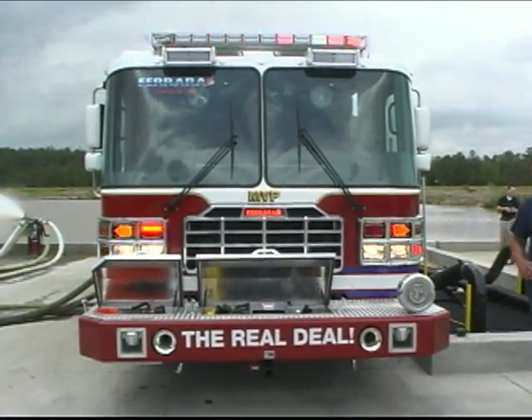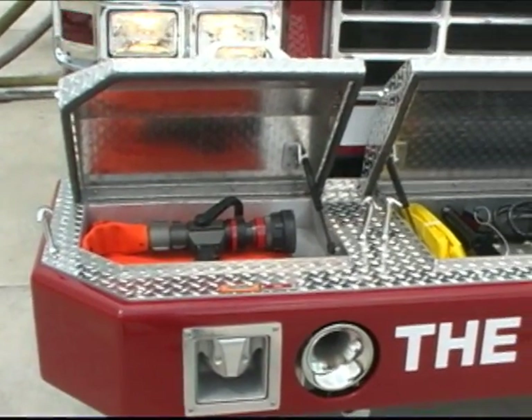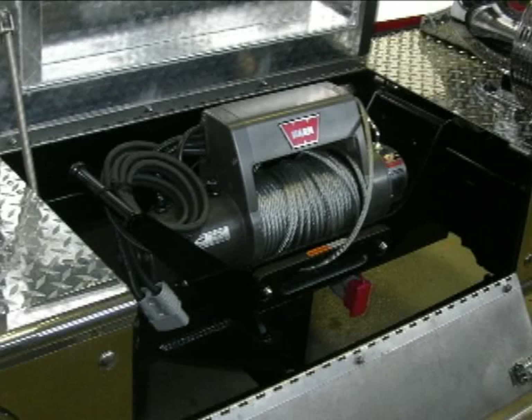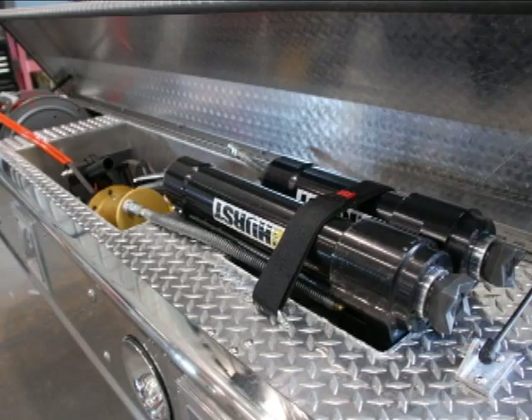The Inferno has a generous 41 inches between the bumper extension rails. Fire departments ask for more storage in the front bumper to carry more hose, larger booster reels, winches, and extrication equipment — Ferrera's engineers, again, delivered.